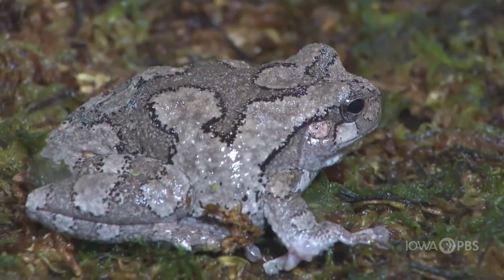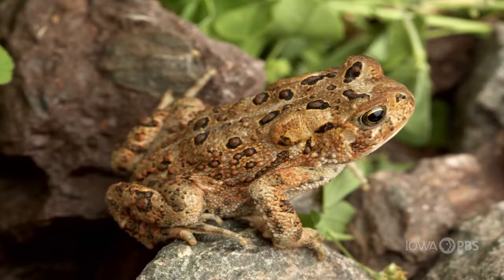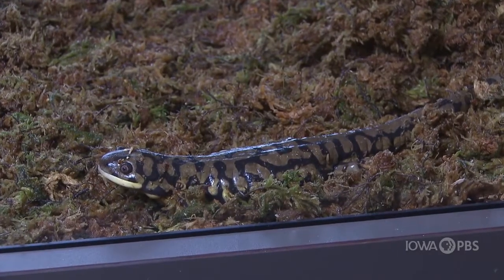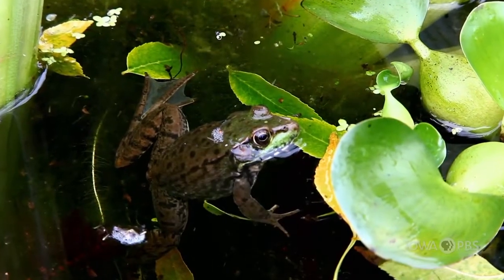Amphibians can have smooth and wet or dry and bumpy skin. The most common amphibians in Iowa are frogs and toads, but did you know there are also salamanders in Iowa? They're very sneaky. Let's focus on frogs and toads and how we can tell the difference.